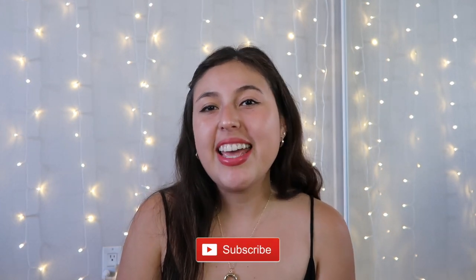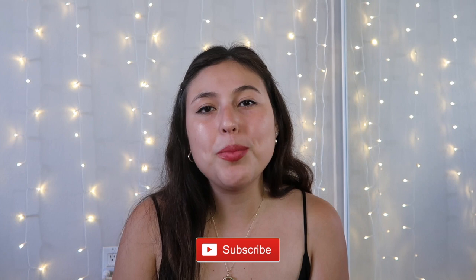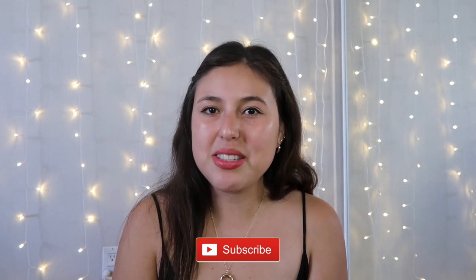If you do, don't forget to leave a thumbs up and subscribe if you're not already for more videos on minimalism and simple living.